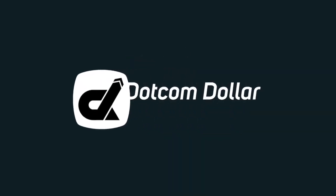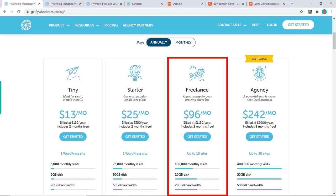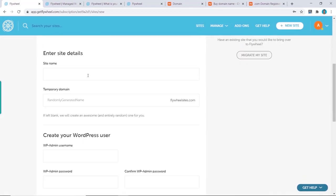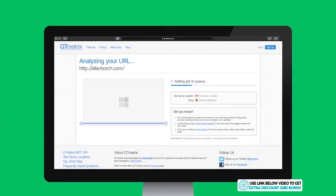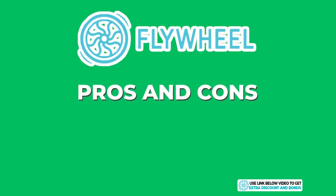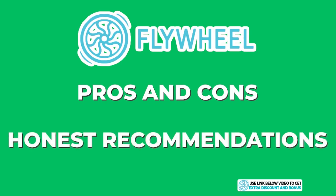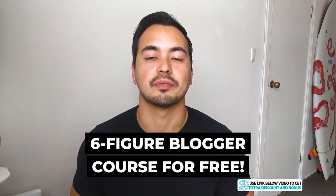In this Flywheel review I'm going to show you everything you need to know about Flywheel before deciding if they are the right hosting provider for you. I'll start by breaking down the pricing structure, guide you through the sign-up process, grade their performance based on page load speed and uptime, and provide pros, cons, and my honest recommendations. At the end I'll give you a special offer — access to my six-figure blogger course for free.